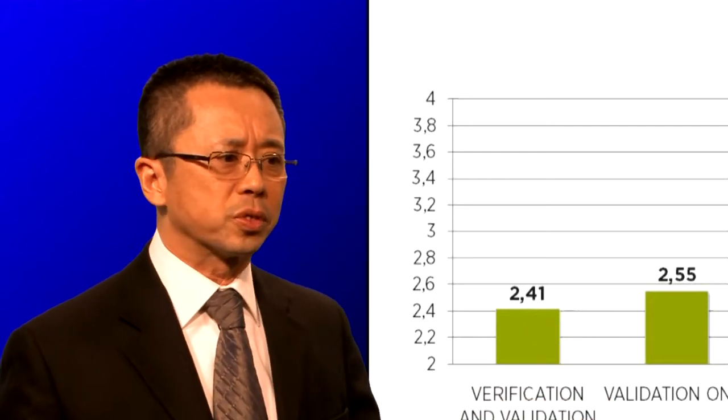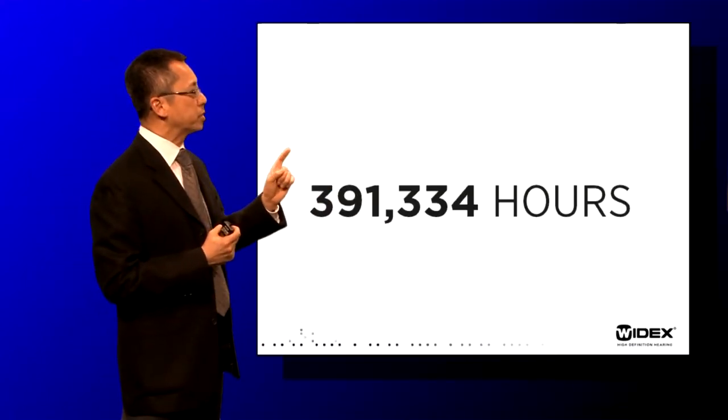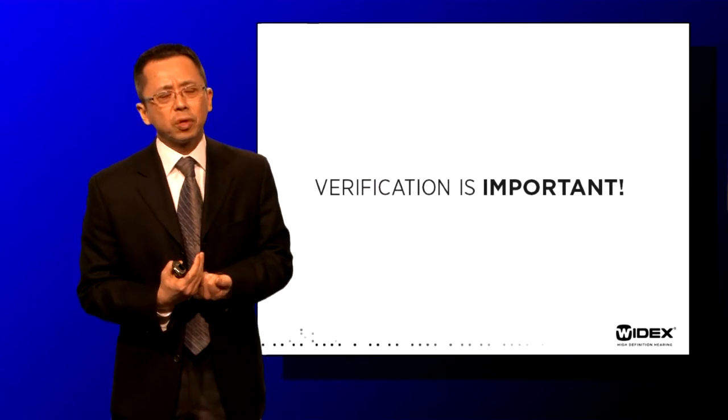The savings in time are quite dramatic. How does that translate into hours for the clinician? Sergey Kochkin argued that in 2010, assuming 2.5 million hearing aids sold to 1.7 million hearing aid wearers, and assuming each visit is about 45 minutes, that actually translates to 391,334 hours saved. So verification is important — we need to do it.